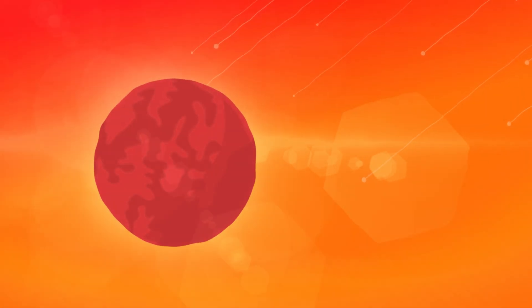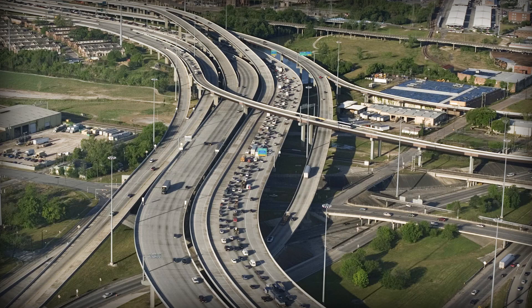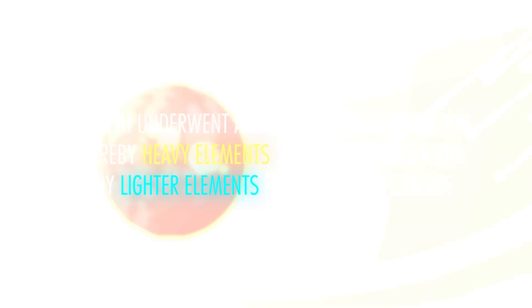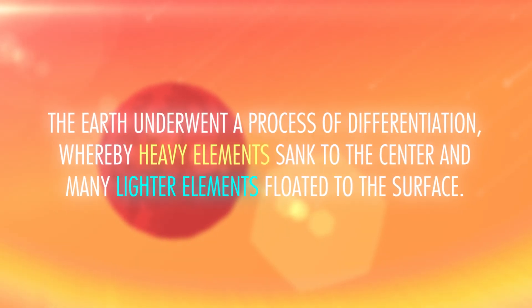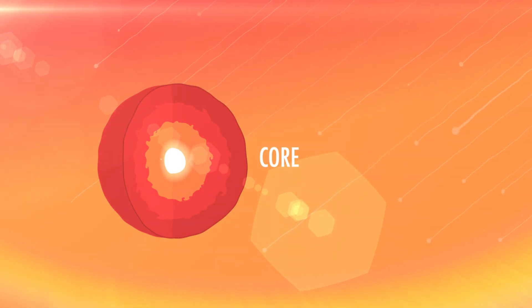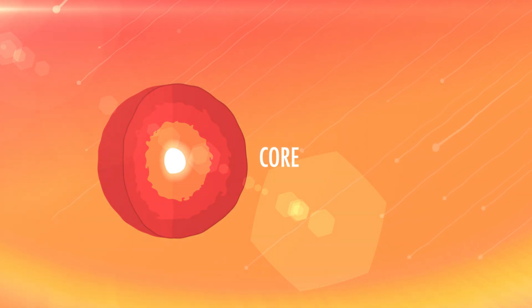So this was a pretty intense time in terms of energy transference. All those protoplanets smashing together converted huge amounts of kinetic energy to heat. In fact, it was so much heat that when combined with the heat put off by radioactive materials in the early solar system, the Earth was a molten ball of lava. The Earth underwent a process of differentiation, whereby heavy elements sank to the center and many lighter elements floated to the surface. A lot of the metallic elements, like iron and nickel, sank through the hot sludge to the core, where they still are.